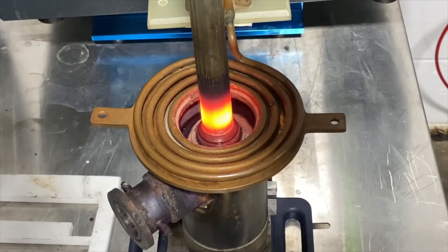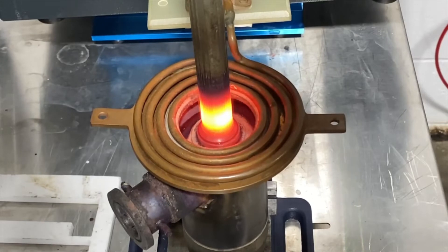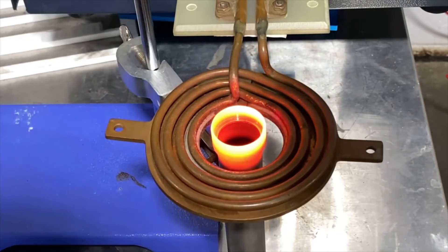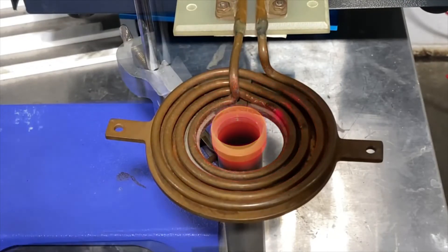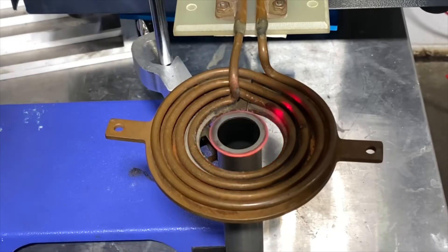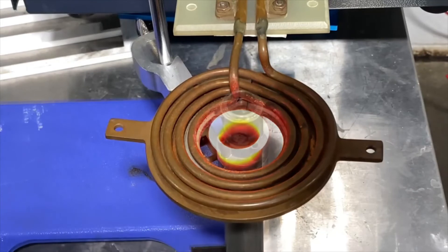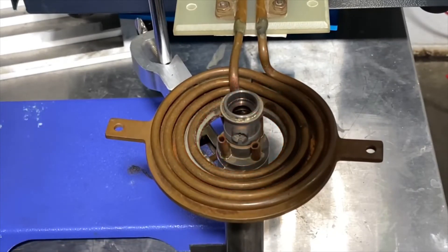Our engineers used the UltraHeat W-10 kW induction heating system for this application test. The customer sent us five different samples, and we conducted tests on all samples with four-turn induction coils. The power supply was set up at 10 kilowatts of capacity and 1,900 degrees Fahrenheit temperature.